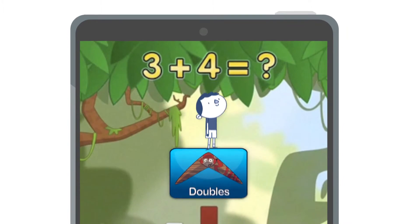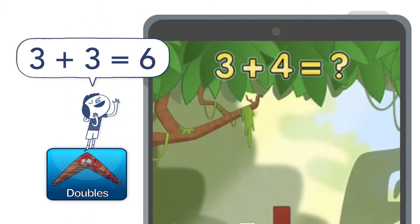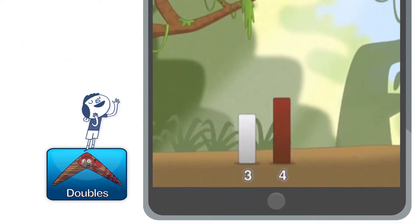For example, the doubles tool helps kids see the relationship between facts they already know, like 3 plus 3, and related problems like 3 plus 4.